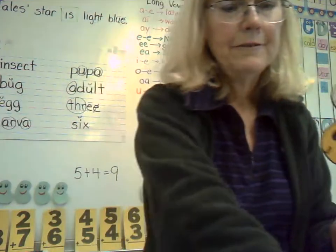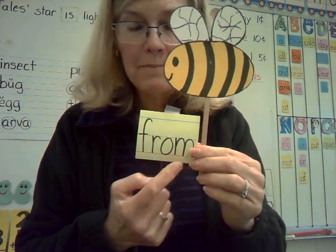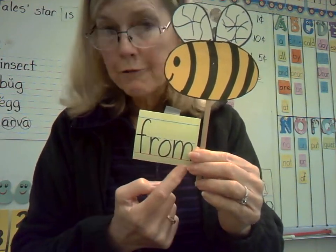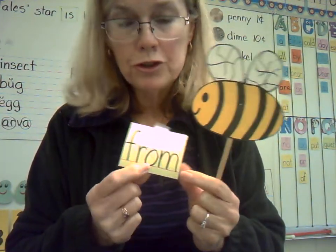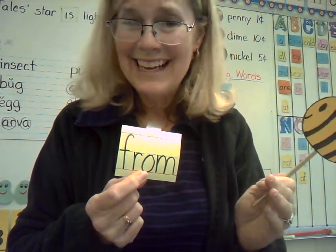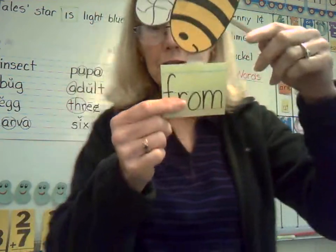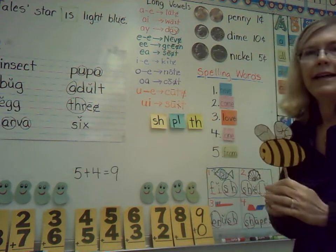One more word: from. F-R-O-M. From. It's another one that sounds like that O should be a U — it's not. You just have to remember it's an O. You can sound out the rest of it: fr, O, mm at the end.